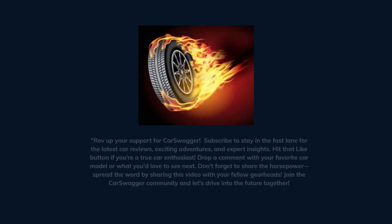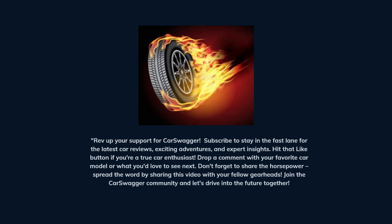Rev up your support for Car Swagger! Subscribe to stay in the fast lane for the latest car reviews, exciting adventures, and expert insights! Hit that like button if you're a true car enthusiast! Drop a comment with your favorite car model or what you'd love to see next! Don't forget to share this video with your fellow gearheads, join the Car Swagger community, and let's drive into the future together!